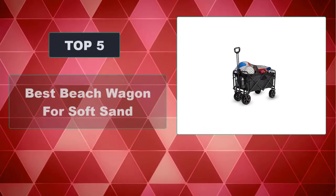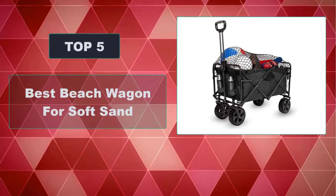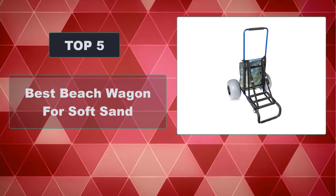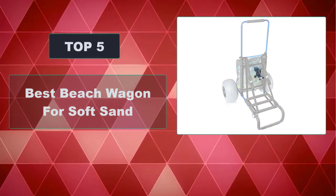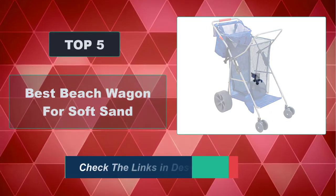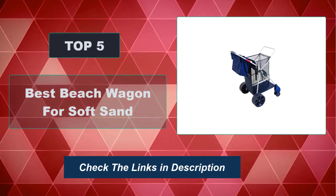In this video, we're going to review the top 5 best beach wagons for soft sand that are available on the market. We made the list based on their popularity, quality, price, durability, user opinion, and more. To see the most up-to-date prices, check out the links in the description below.